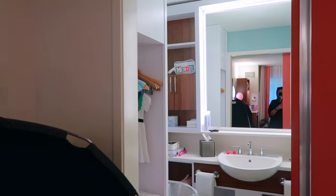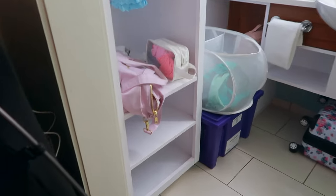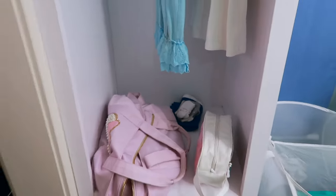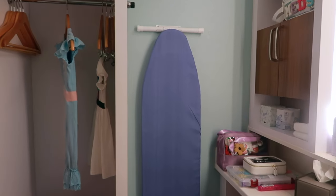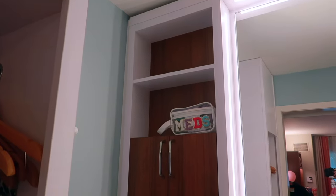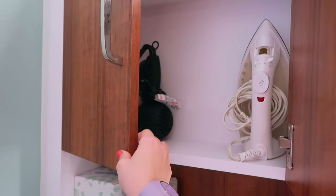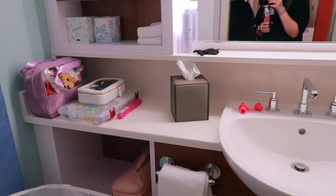Coming into the bathroom area, you do have a door that slides closed, so you can have a little bit of privacy if you're traveling with extended family. You have a couple of cubbies at the bottom for storing shoes and things like that, a hanging space for princess dresses or rain jackets, and your ironing board and iron. A few cubbies up towards the ceiling on the right side, as well as two little doors for a hidden cabinet space that holds the iron, hairdryer, and room for toiletries.